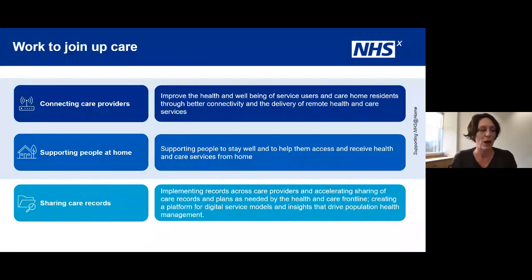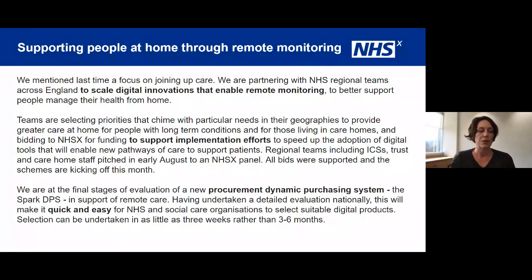Moving on to supporting people at home — this is a really important part of our joining up care work. We wanted to make the most of the big shift to digital health services that has also impacted care homes during the pandemic and hold onto those gains. We're partnering with regional teams to scale digital innovations enabling remote monitoring to better support people managing their own care from home. Teams across regions have been working with their localities to select priorities that chime with their particular needs, bidding to us for implementation funding. Often it's not the technology that's the tricky bit — it's the change management to make the most of it.